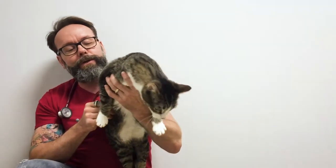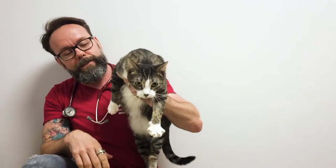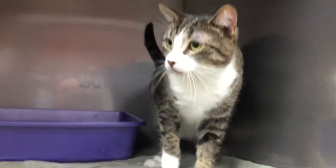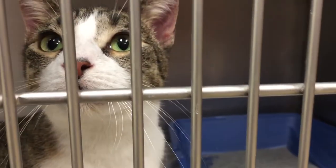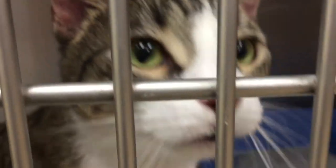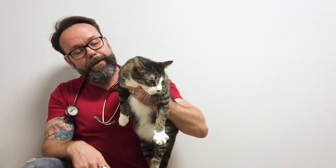Hey everyone, Dr. Cliff here. Thanks for joining us on this episode. I'm going to introduce you to this adventurous little girl who decided to jump off the fourth story balcony of her house. Obviously she got banged up and then the family decided to surrender her to the local shelter. So we're here to check her out, make sure she's feeling okay and help her find her forever home. Stay tuned.